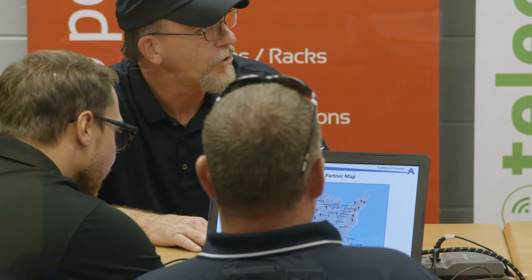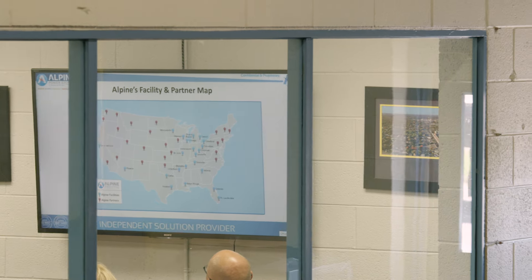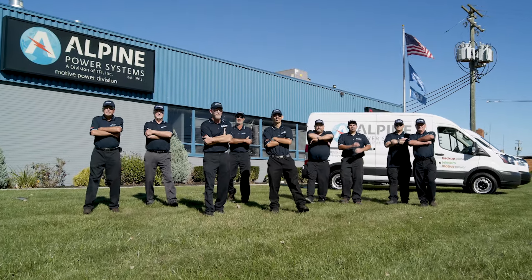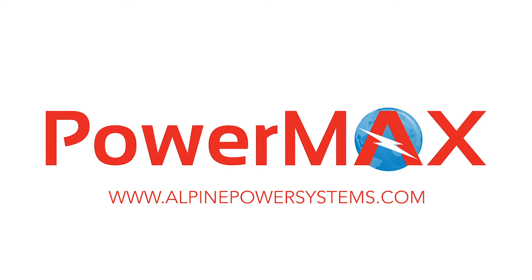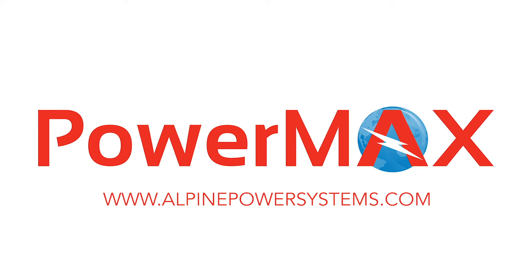Alpine Power Systems is your one-stop shop for all your motive power needs. With over 24 locations across the U.S., we are able to provide certified pre-owned and rental offerings nationwide, while keeping lead times and shipping costs low. Visit our website at www.alpinepowersystems.com to learn more about our one-of-a-kind used and rental battery solutions.